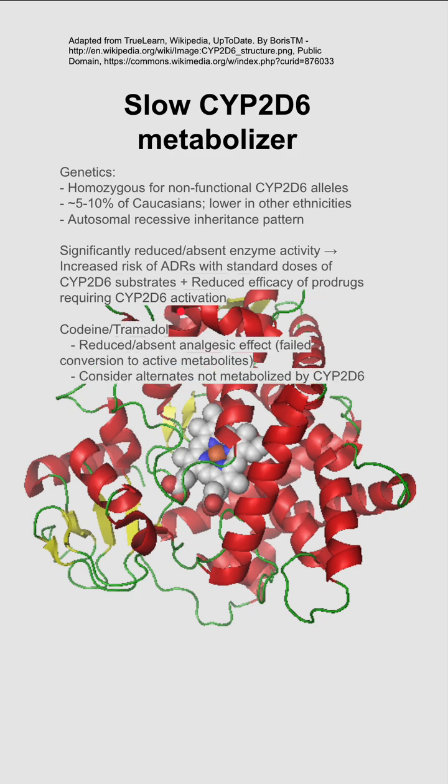The main drugs that are affected are codeine and tramadol, where you might have reduced or absent analgesic effects. You have failed conversion to their active metabolites. You should use alternatives that are not metabolized by this enzyme.